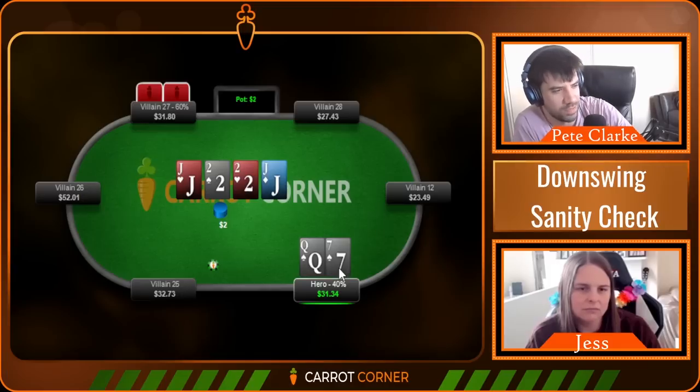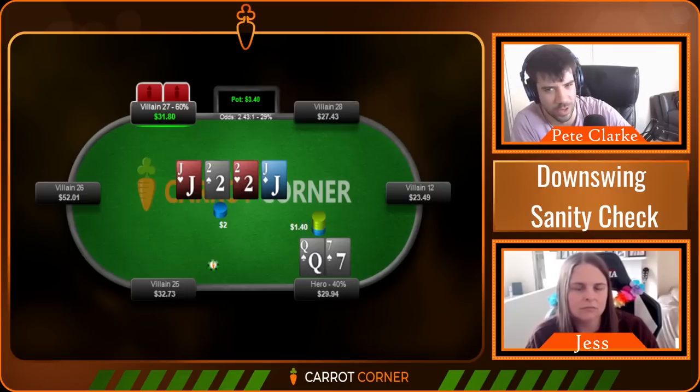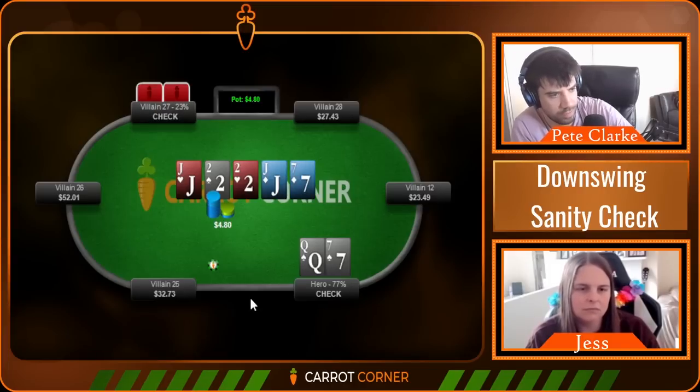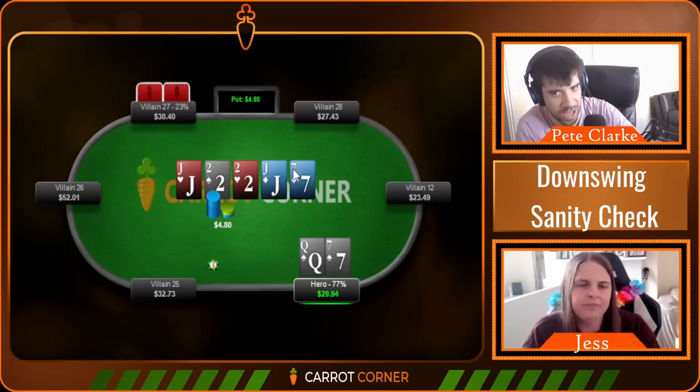I do suspect triple barreling here is really good and the third barrel performs pretty well. A lot of ace-x and pocket pairs will call the turn. By the river I suspect they'll be overfolding because they don't have much jack-x or deuce-x. So it's okay to embark on this play. When we're bluffing, we go straight to one question: are they overfolding? That's really the key.